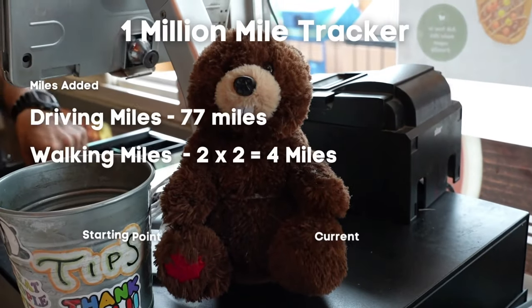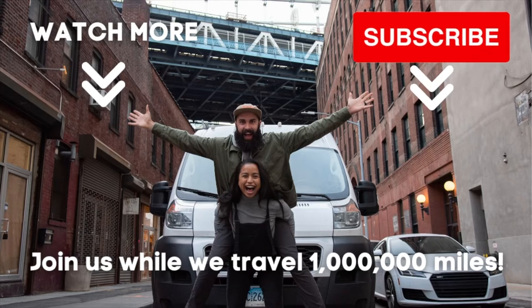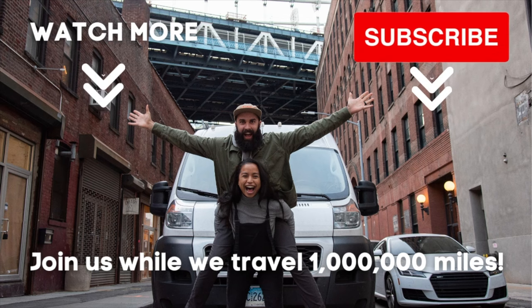We're on a million mile travel journey, and this is how many miles we added with this road trip. Thank you for watching our video, and make sure you subscribe to watch us travel one million miles.